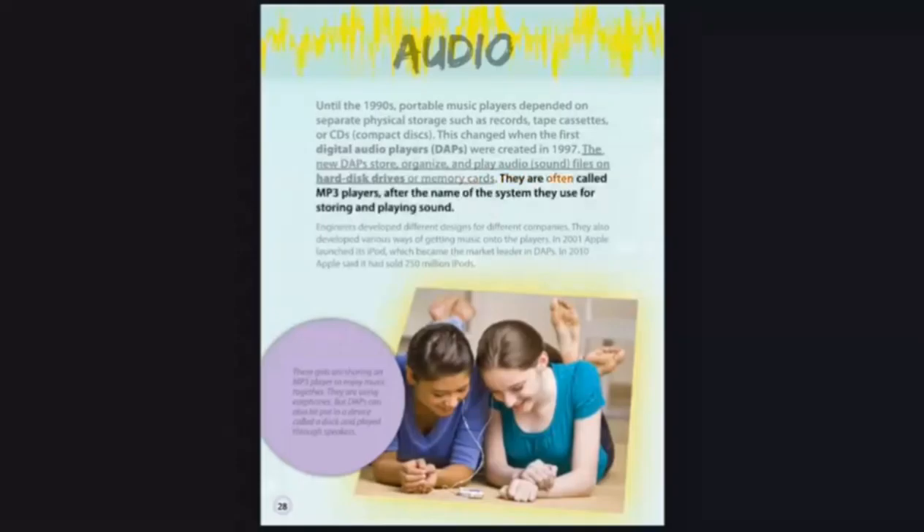They are often called MP3 players after the name of the system they use for storing and playing sound. Engineers develop different designs for different companies and various ways of getting music onto the players. In 2001, Apple launched its iPod, which became the market leader in DAPs.